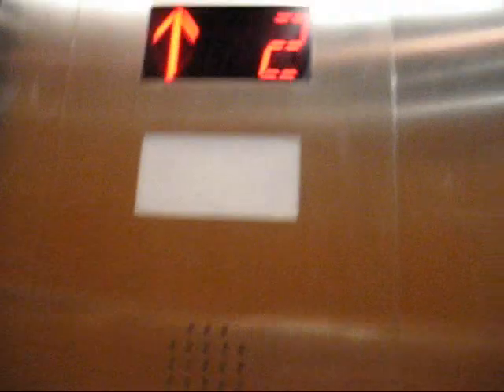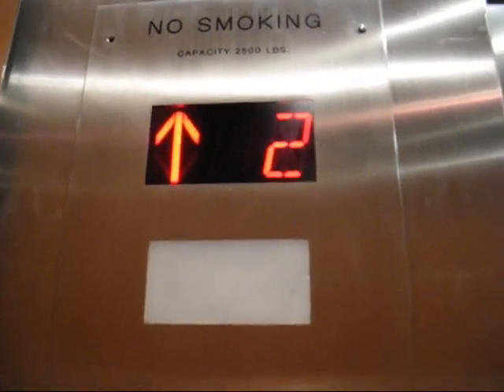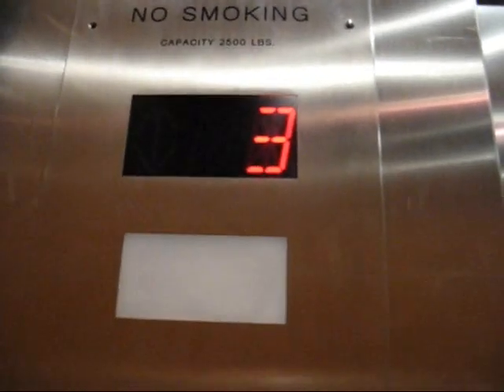Very nice modernization job, though. These might be Monitor control, I don't know. Or GAL, I'm not sure. I know my elevator companies, but I'm not too familiar with all the different fixture companies that modernize these things.